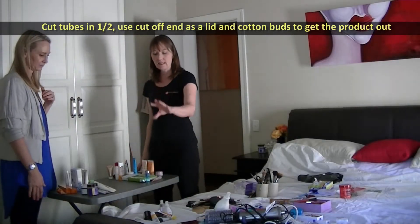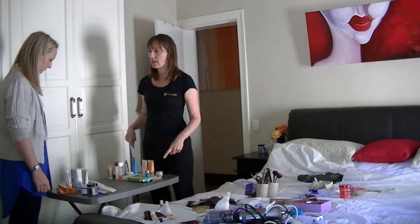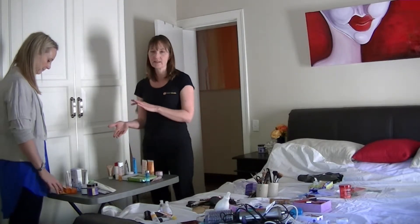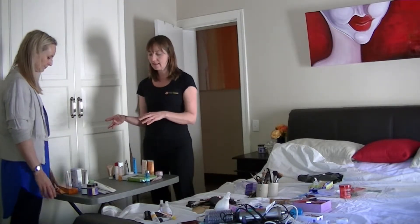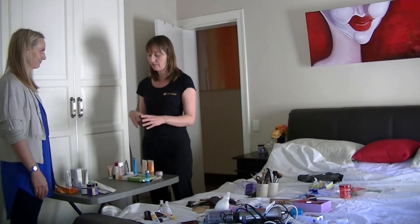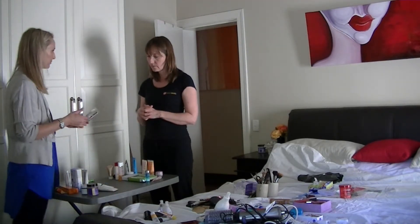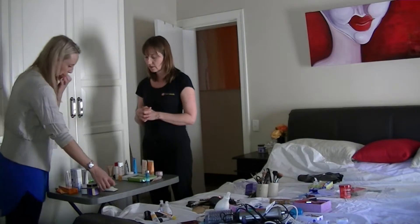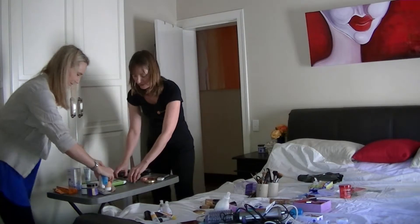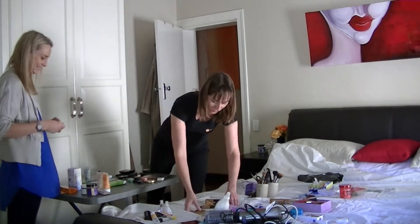We've sorted them for daily use and infrequent use. There are some double-ups — things that Nicole buys in bulk because it's easier. And then there are things used once a week, like face masks. When you go through this process, it's also good to think about the money we're wasting by not being organised.